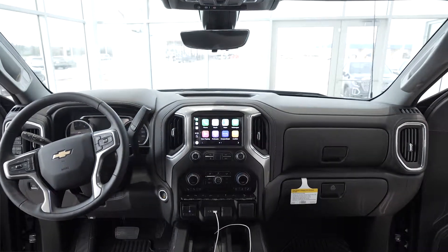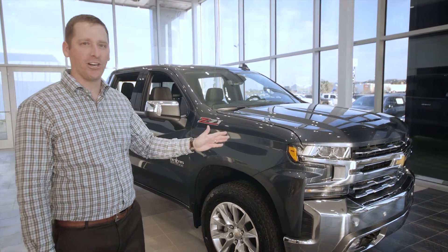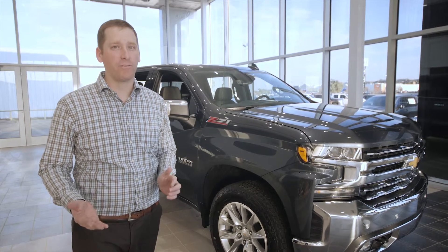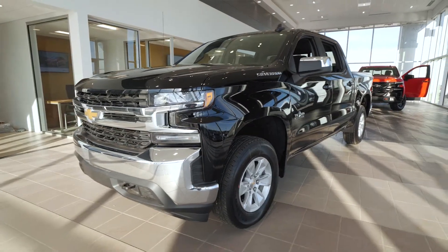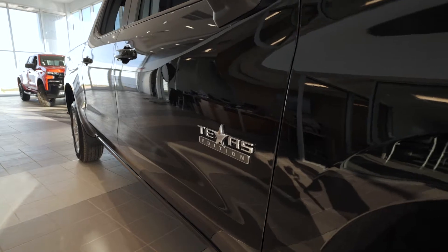The 2019 Chevrolet Silverado Crew Cab LTZ is luxury from front to back. If you'd like to know more about the standard equipment from the LT, I encourage you to go to our Wilson Walkarounds YouTube channel to get a detailed walkthrough of those features.